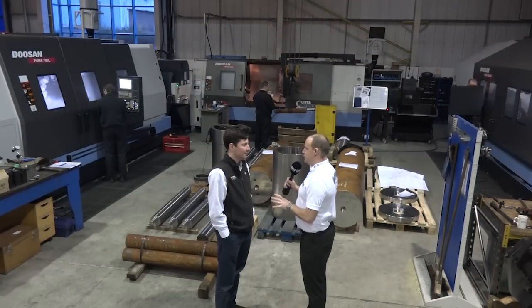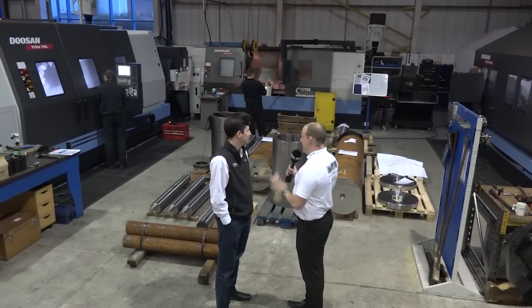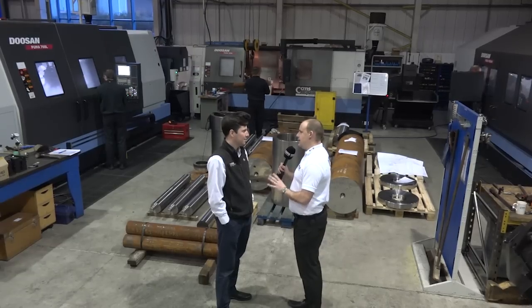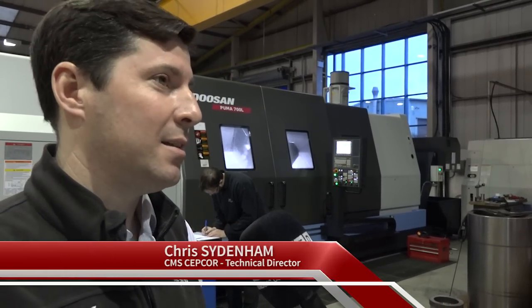Chris, this is a little bit like a Mills CNC showroom here. You're obviously a big fan of their machines. You've got some big Doosan machines here. What's the latest purchase? The latest purchase was the Puma 700 lathe, which was installed about a fortnight ago.